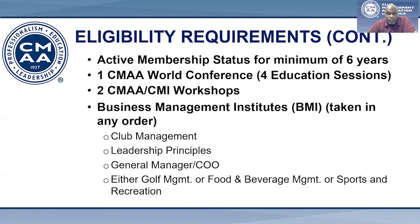These courses are: Club Management, held at Georgia State University in Atlanta; Leadership Principles, held at Cal Poly Pomona in Southern California; General Manager/COO, which is held at Michigan State University in East Lansing, Michigan; and either Golf Management, Food and Beverage Management, or Sports and Recreation.